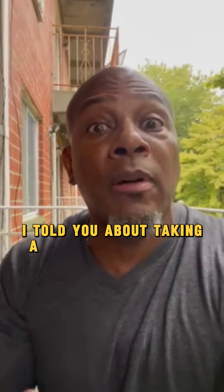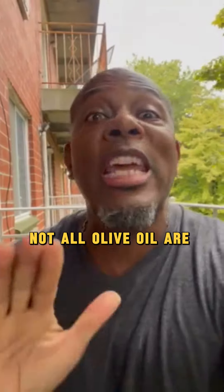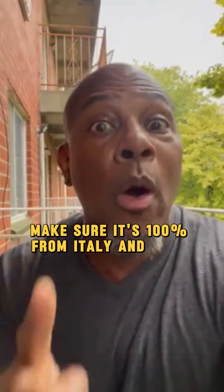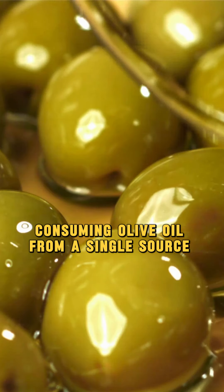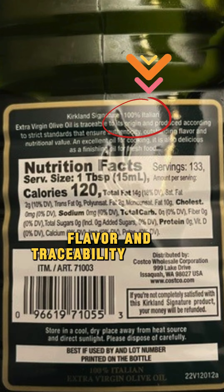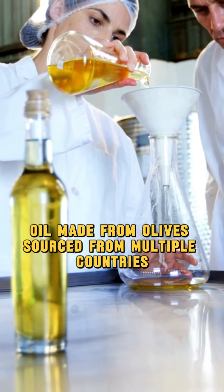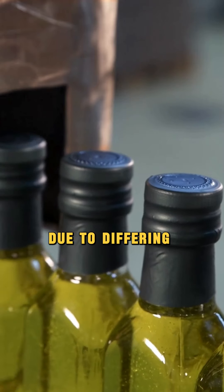The other day I told you about taking a tablespoon of olive oil just before bedtime. Not all olive oils are treated equally — they are not the same. Make sure it's 100% from Italy and from one source. Consuming olive oil from a single source, such as Italy, ensures consistent quality, flavor, and traceability, whereas oil made from olives sourced from multiple countries may vary in taste and quality due to differing production standards.